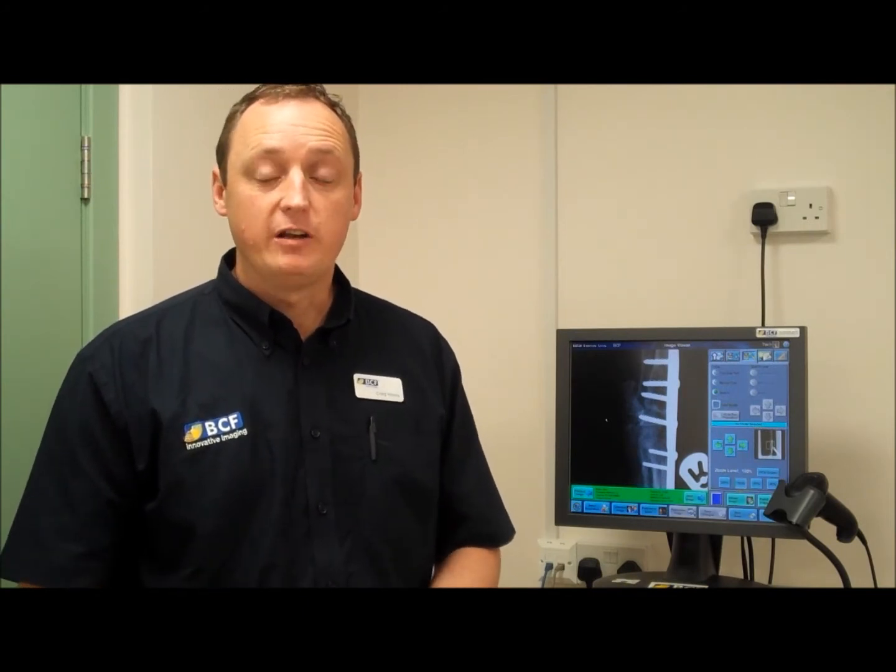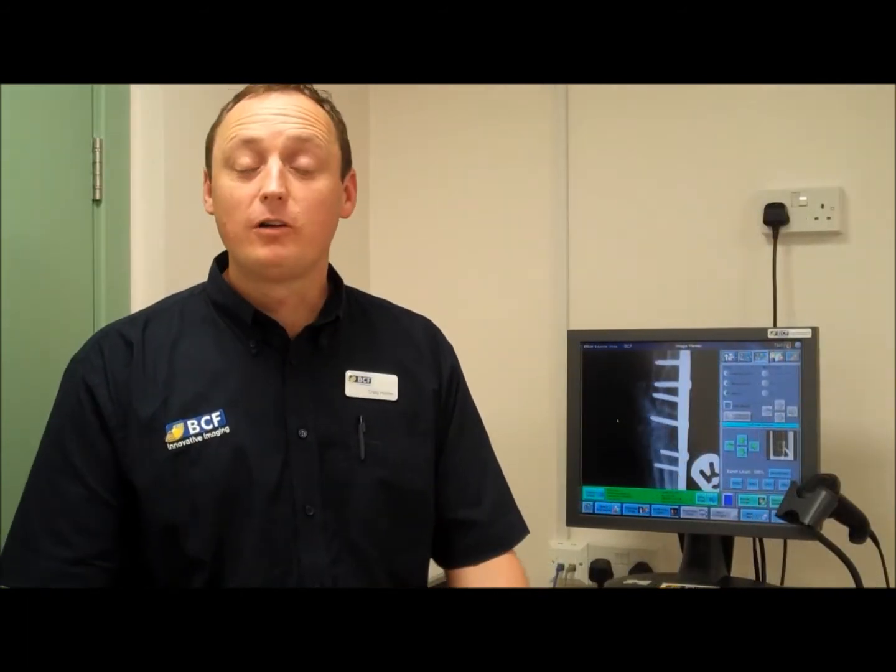The transition from film to CR technology couldn't be easier. The settings that you would traditionally use on your film are very much the same as what you would use on your CR system. The maintenance is far reduced in that you no longer have to clean the machine or change chemicals. You no longer have the worries of disposal of chemicals and storing bulk film, freeing up an enormous amount of space within your existing x-ray room.